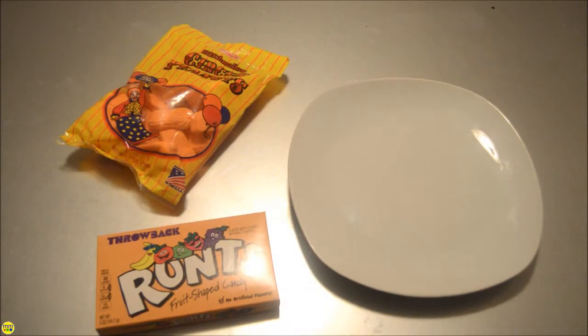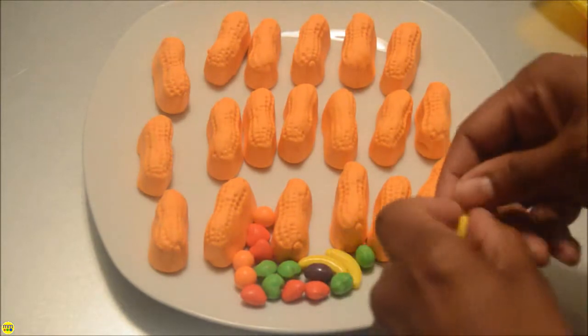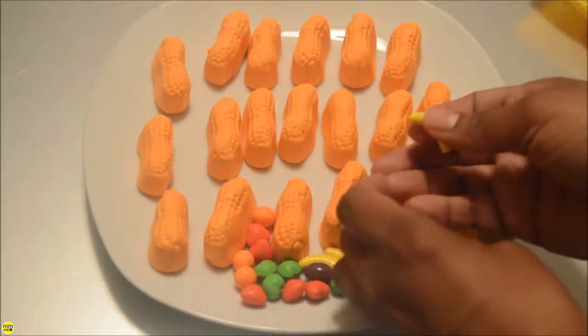Today I'll be making a very spooky treat. You only need circus peanuts and a box of Runtz candy, both purchased from my local Dollar Tree. Simply press a candy into the end of the circus peanut and you have instant monster toes.